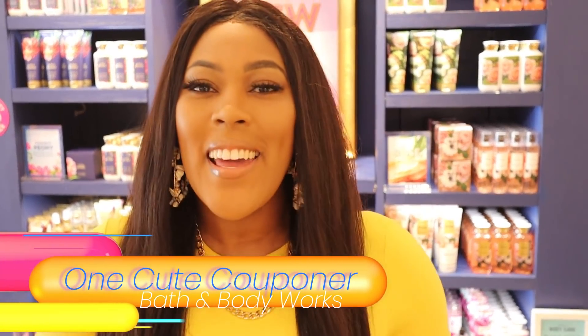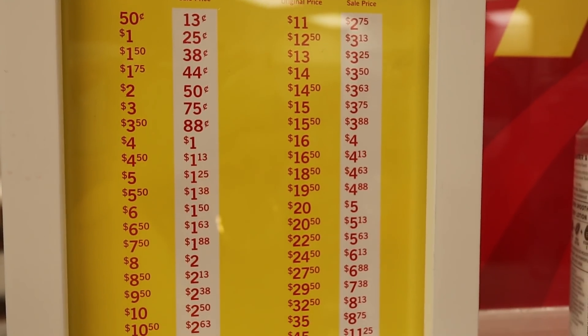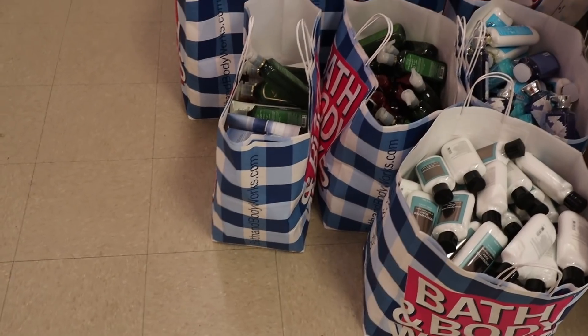At the Bath & Body Works semi-annual sale, it's your old favorites that you can expect to find the best deals on, but don't be afraid to take a risk on something new. They'll still have their amazing deals like buy two get three free and all kinds of crazy math. The sale is going to be great, so grab your coupons if you have any and make sure you don't miss out on the semi-annual sale.